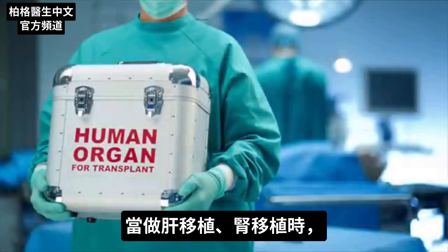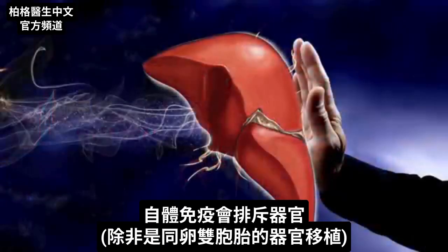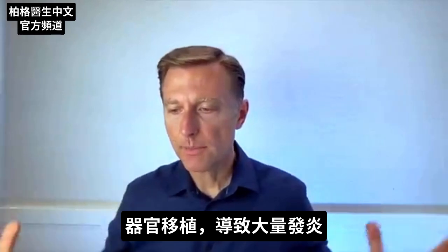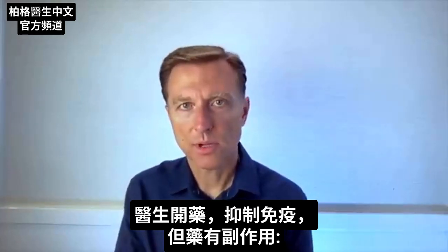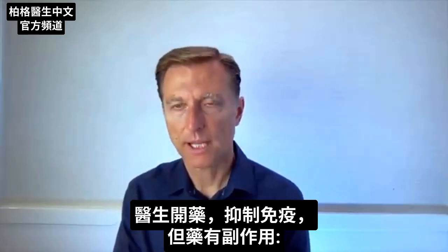Here's the thing: when you have a liver transplant or a kidney transplant, your own immune system is going to reject it unless you are getting it from an identical twin. And so we have this huge inflammatory situation. So your doctor is going to start putting you on drugs that suppress the immune system.